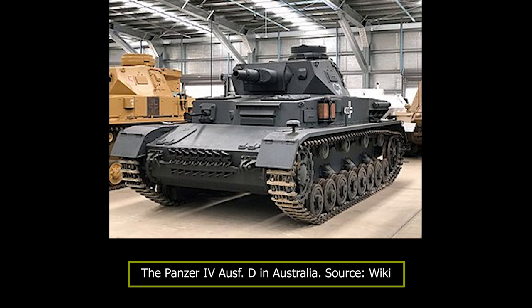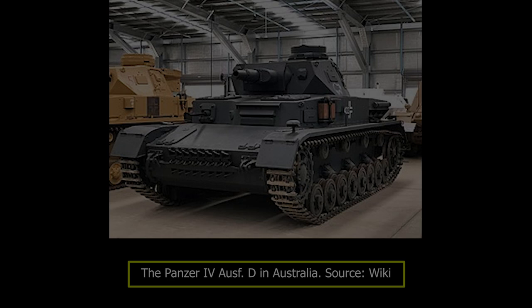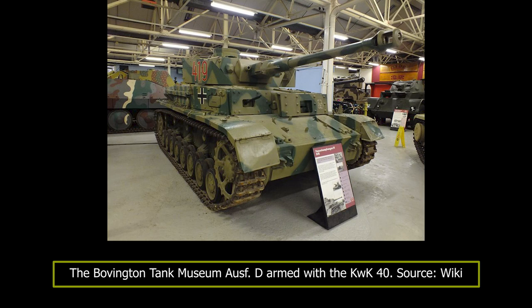The Panzer IV Aus D was developed and built due to the demand for more support tanks. It introduced some improvements regarding the armor, adding a new external gun mantlet, simplifying the side air intakes and other minor changes. Compared to the earlier versions, it was built in larger numbers and its chassis was even used for other purposes. It saw service with the Panzer Divisions up to the late stages of the war.